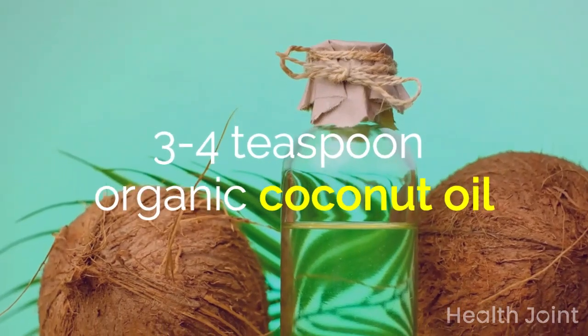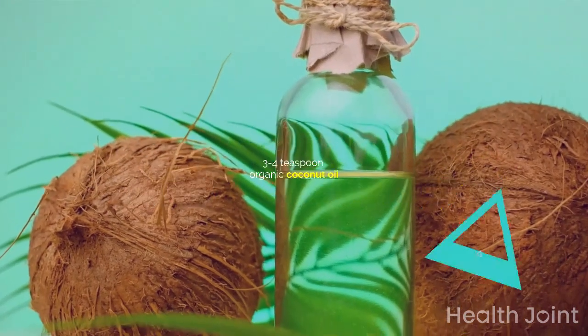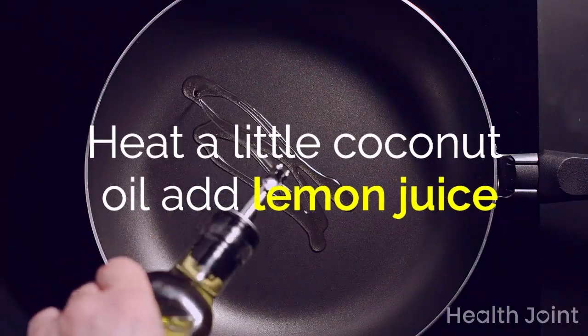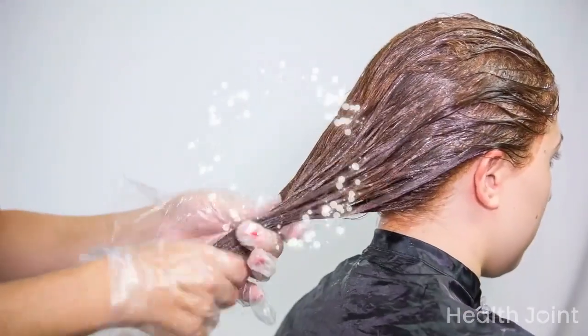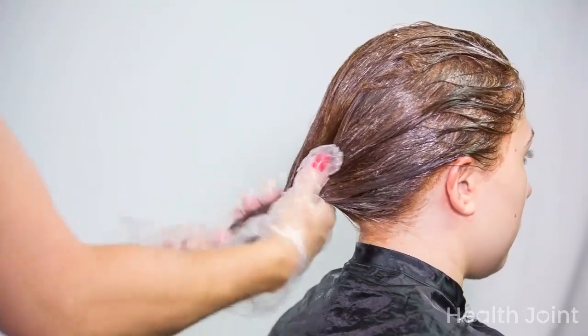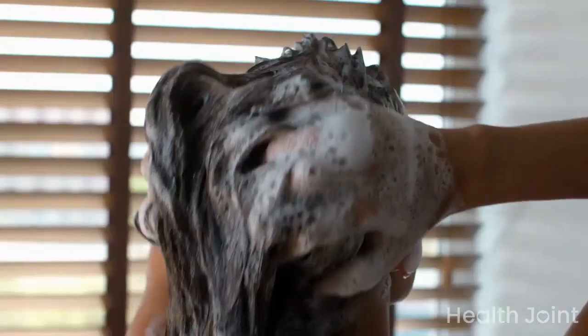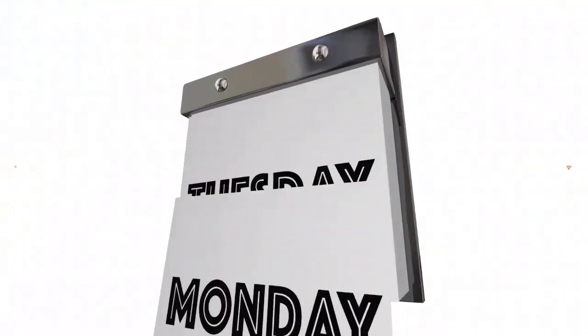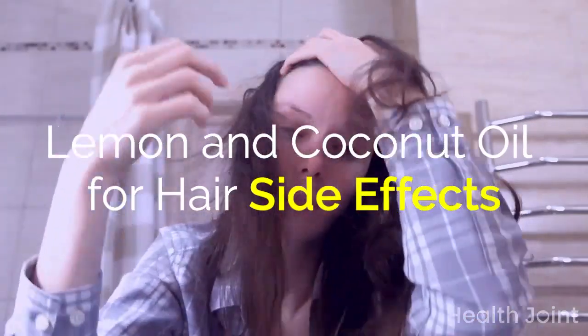Ingredients: 3–4 teaspoons of organic coconut oil and 2 teaspoons of lemon juice. Heat a little coconut oil, add lemon juice, mix well, and massage into your scalp — roots and tips — for 10–15 minutes. Don't comb after applying; cover with a shower cap and leave for an hour. Then wash off using a mild shampoo. Repeat twice a week for better results.